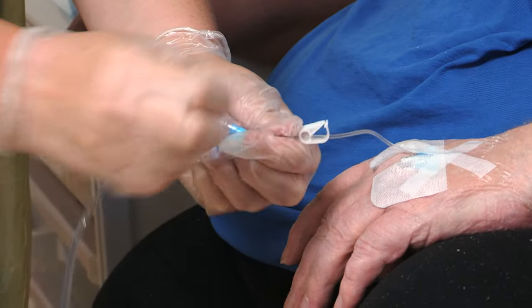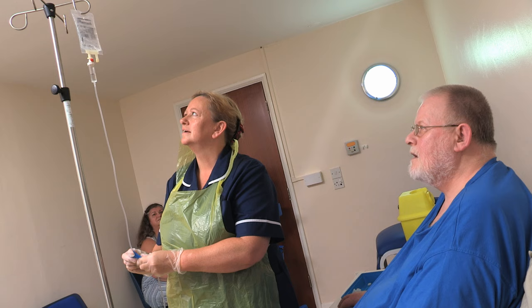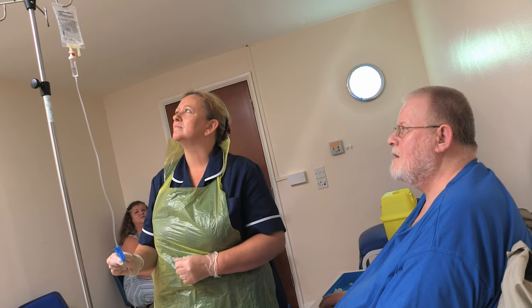One of our biggest benefits is keeping patients in their own home and avoiding hospital admission. By doing this we're also saving the NHS a significant amount of money. A recent survey showed that we save £1.3 million, which is a massive achievement for Butler Green.